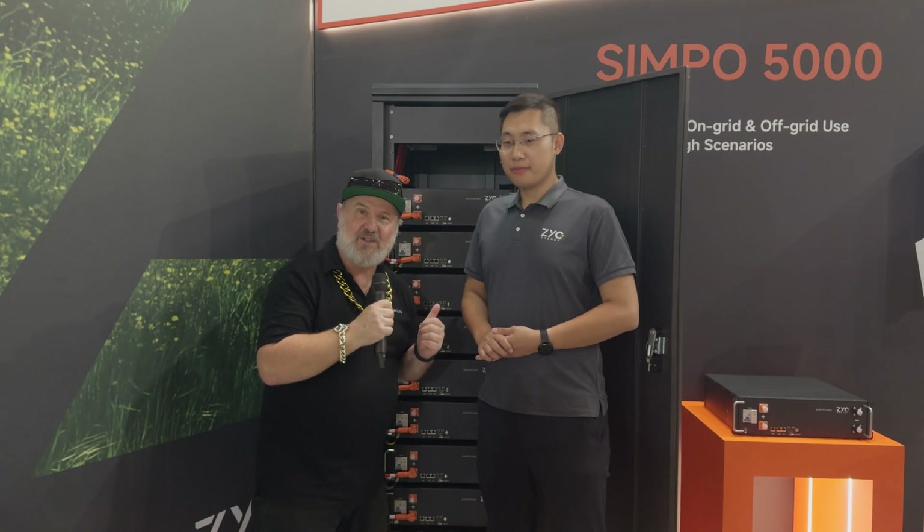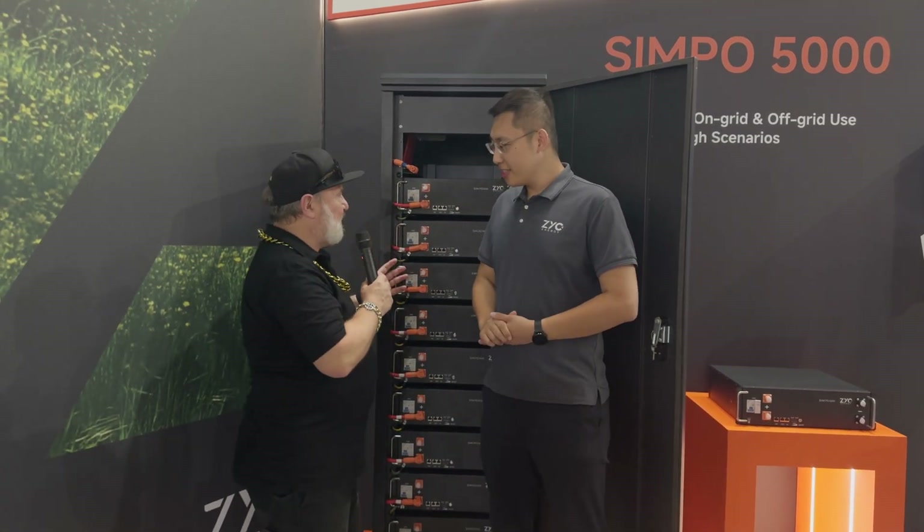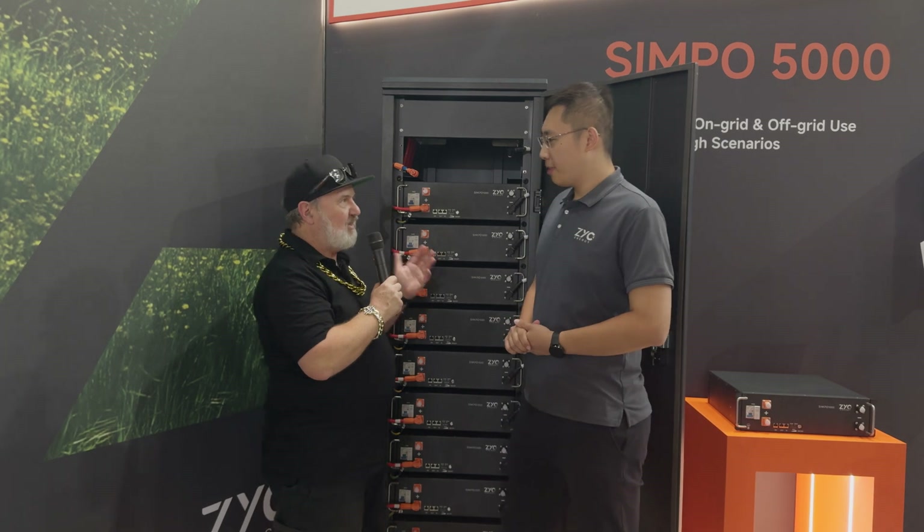G'day, Glenn Morris here from the Smart Ninja Lab. I'm here at InterSolar Europe on day two of this amazing event with Joey from ZYC. Now I'm new to this brand and this company — tell me a bit about ZYC.